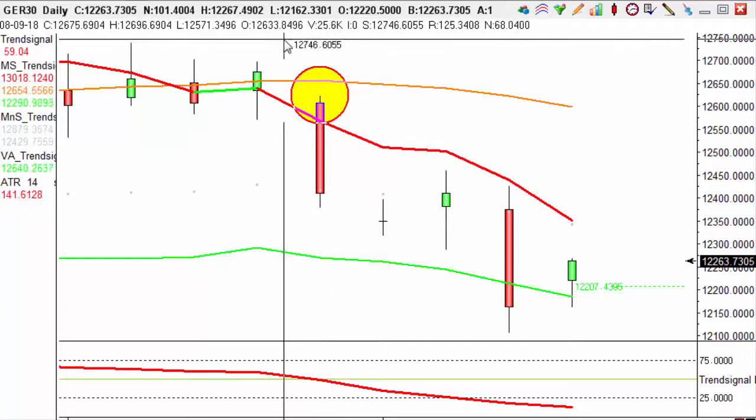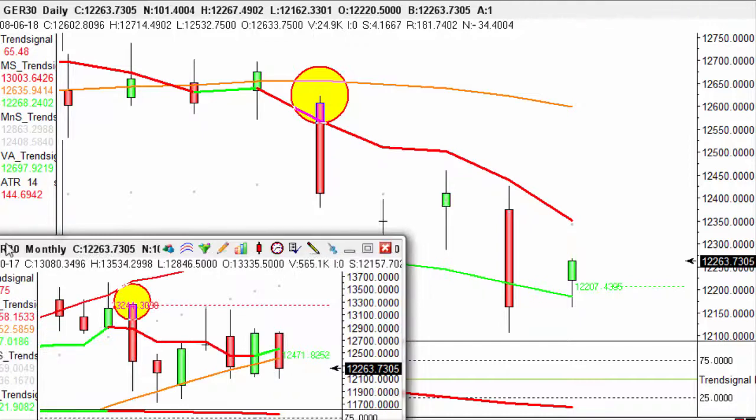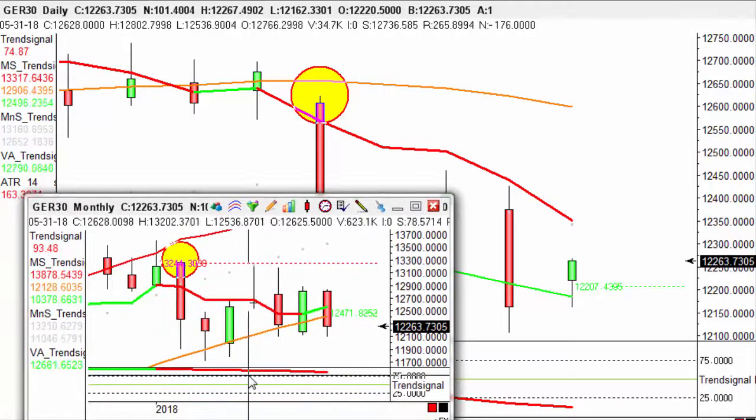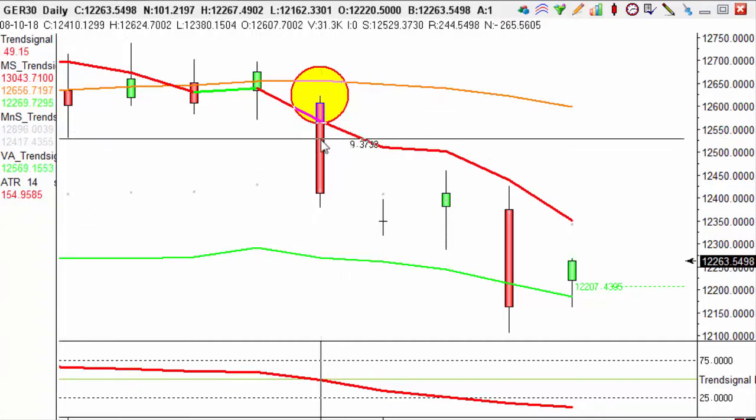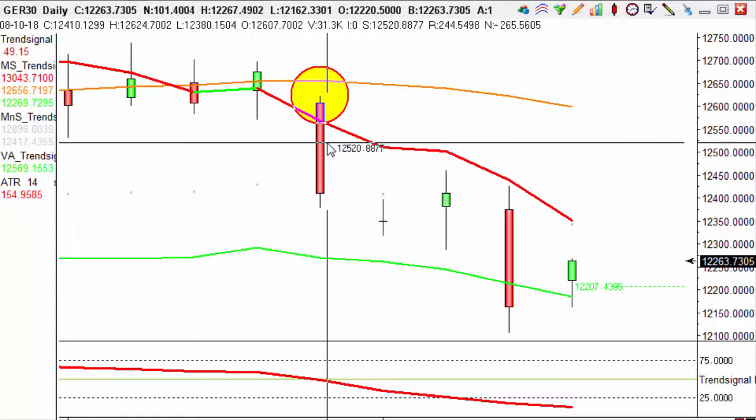As this trade is with the long-term trend — which we see by looking at our monthly charts here — we have a target of the ATR, which we find just here to the left, of 154.9585 times by 1.3, giving us a 201 pip target. This means we are aiming for 12209.